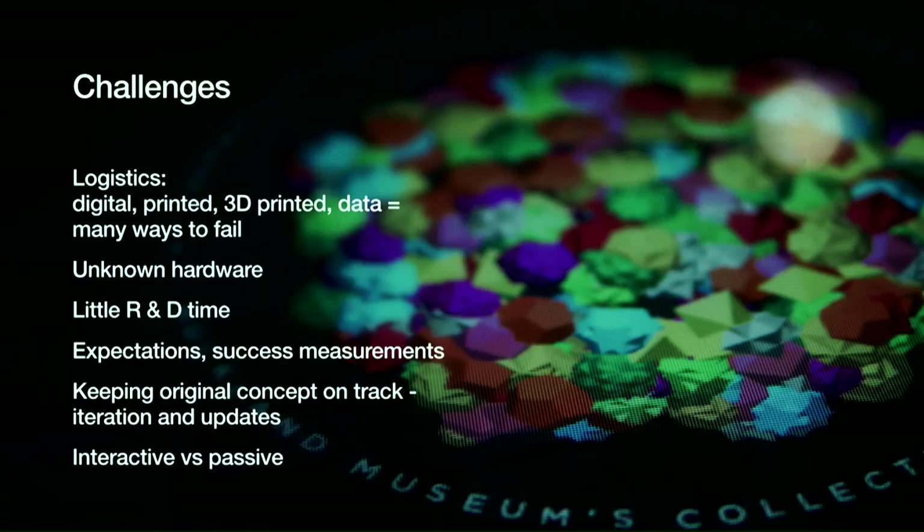So you get the idea — it was pretty cool. Challenges: many, many ways to fail — 3D printer, data, all sorts. But ultimately it came together really, really well with a lot of hard work. Unknown hardware was a big issue: we had three large 42-inch multi-touch screens shipped from Finland. Two of them turned up broken and had to be shipped back. And there was just no R&D time — out of the box these things say they work, but they work if you use the standard software that comes with them. We didn't — we wanted to use a custom games development platform and make a custom application.